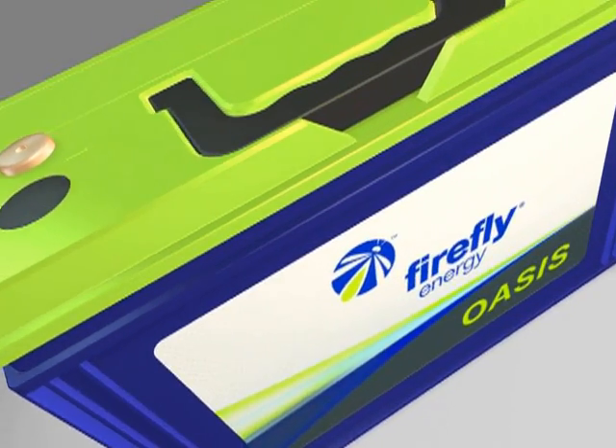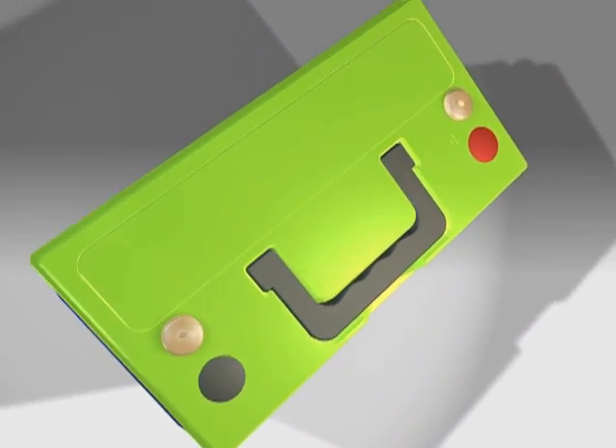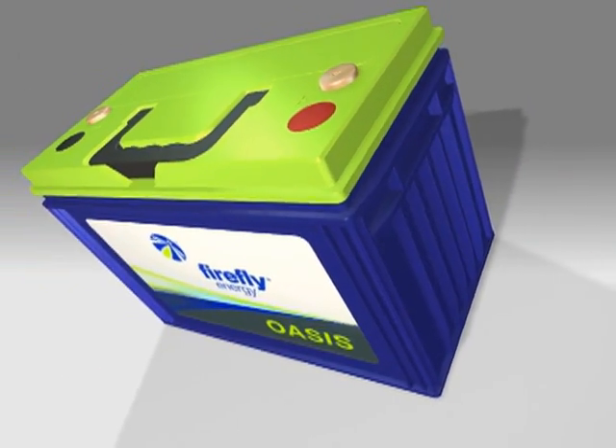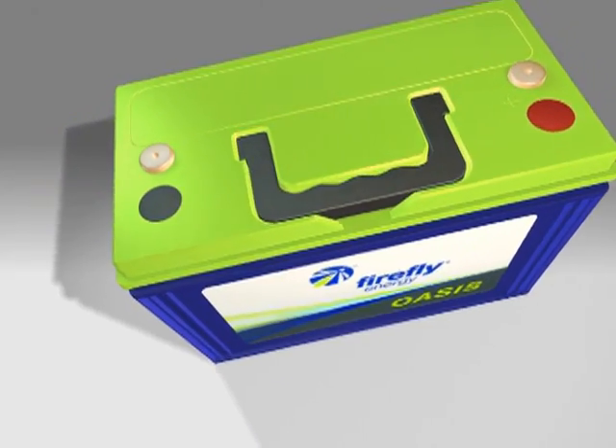Oasis is designed from the ground up to generate power when main diesel engines are turned off. When powering truck accessories, lab testing shows up to 50% longer run times than traditional batteries. How does Oasis do this?